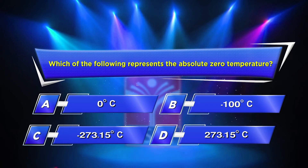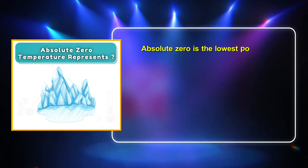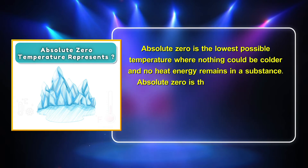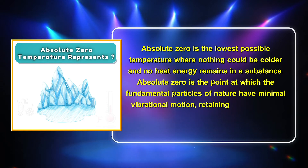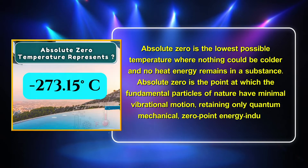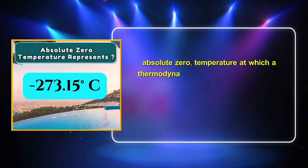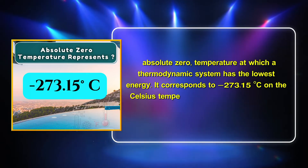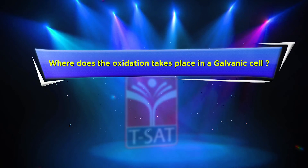The correct answer is Option C: Minus 273.15 degrees Centigrade. Absolute zero is the lowest possible temperature where nothing could be colder and no heat energy remains in a substance. It is the point at which fundamental particles have minimal vibrational motion, retaining only quantum mechanical zero-point energy. It corresponds to -273.15°C on the Celsius scale and -459.67°F on the Fahrenheit scale.